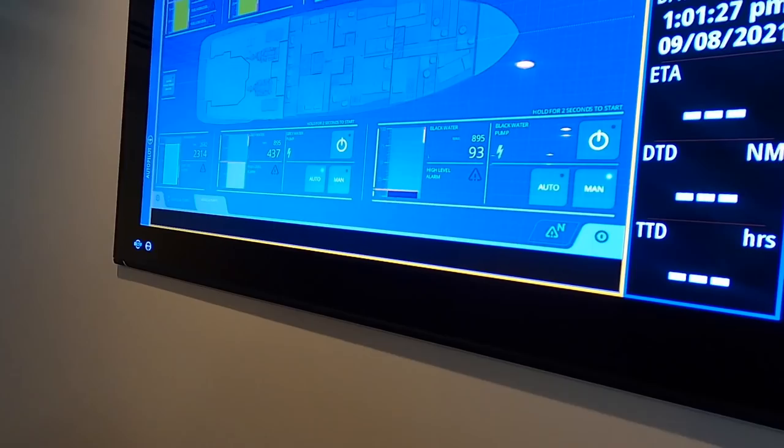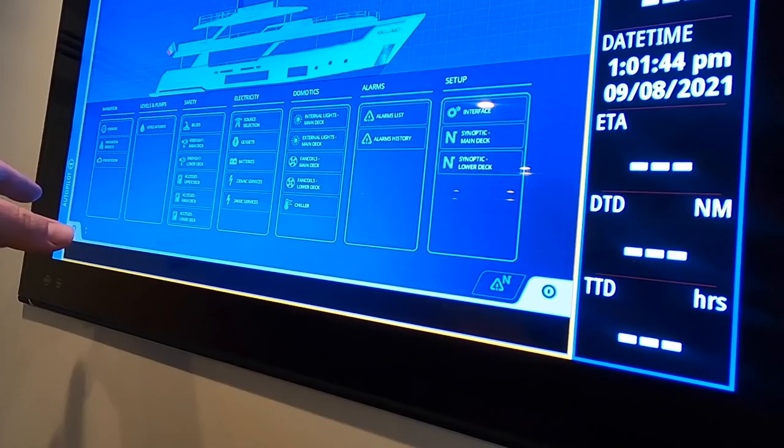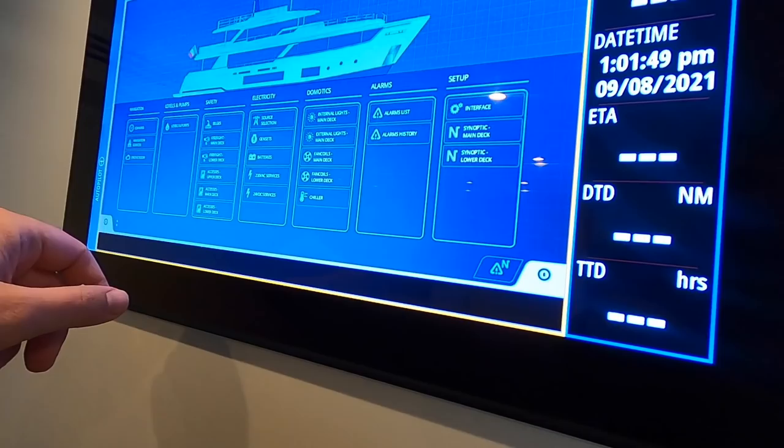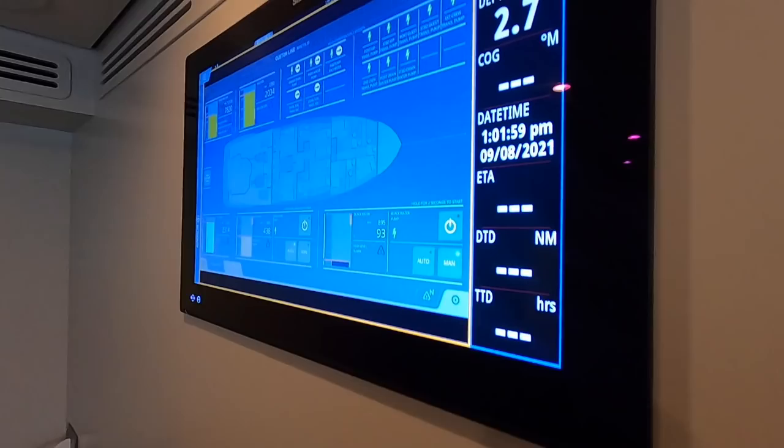The Navi-Op system on another screen covers all the boat's systems — tank levels, electricity, domestic supply, alarms, pumps, and navigation. Everything is at the crew's fingertips for quick checks. The maximum fuel tank capacity is 14,300 litres, giving the boat quite serious range.